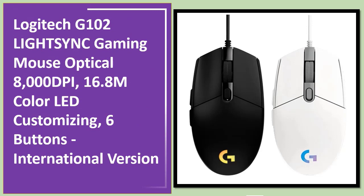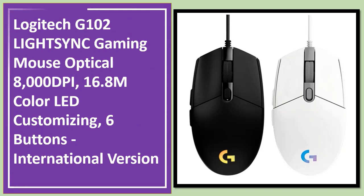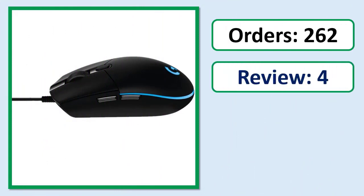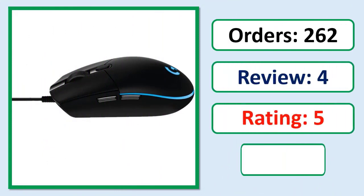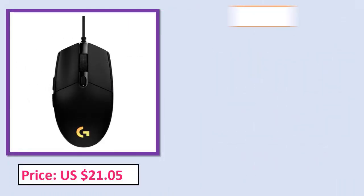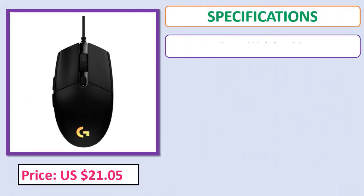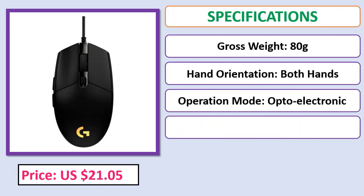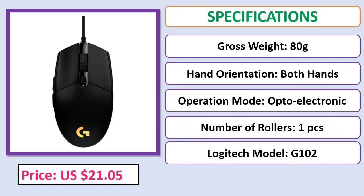Number five: Logitech G102 LightSync gaming mouse, optical, 8000 DPI, 16.8 million color LED customization, six buttons, international version. Check the description below for the product link.